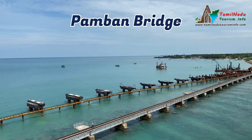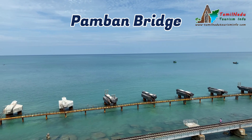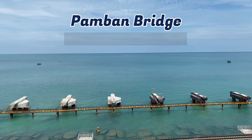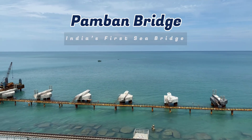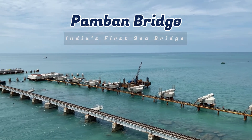Have you ever traveled on a train that looks like it's floating on the sea? Imagine sitting by the window, watching the blue ocean all around you. Welcome to Pamban Bridge, India's first sea bridge and one of the must-visit travel destinations in Tamil Nadu.